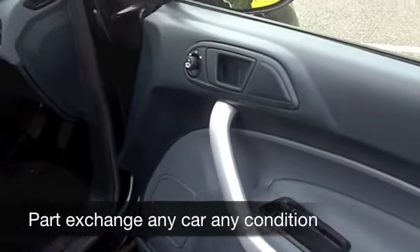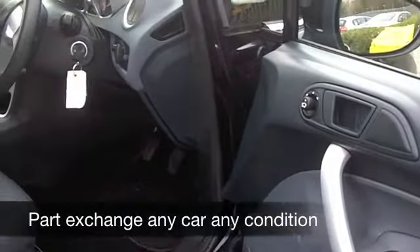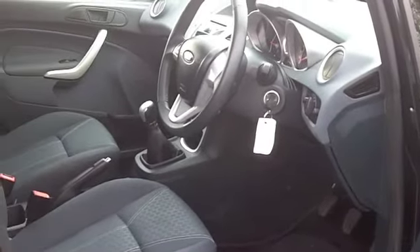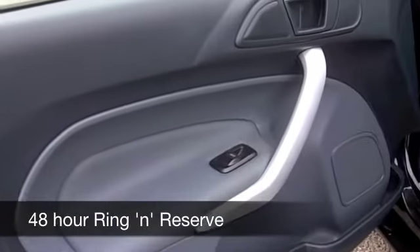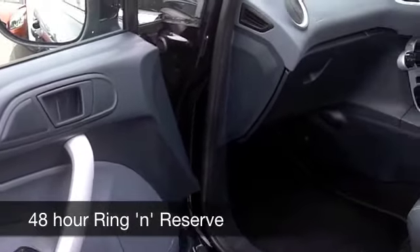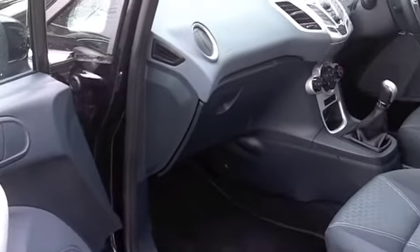This is the 1.2 petrol. Running costs are going to be very keen indeed — in fact, you're going to get as much as 62 to the gallon. Now, this has a cloth interior. It's very comfortable, neatly laid out. All-round airbags, CD player, electric windows — so it's all there for you.